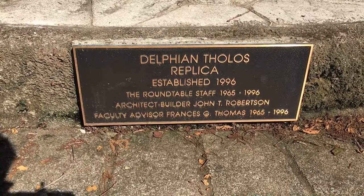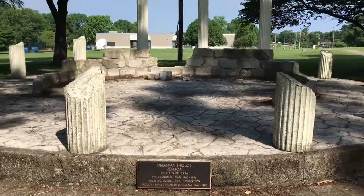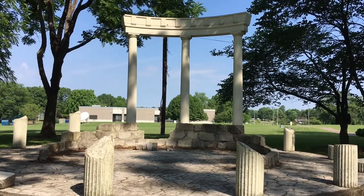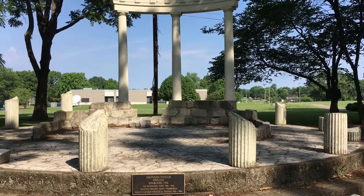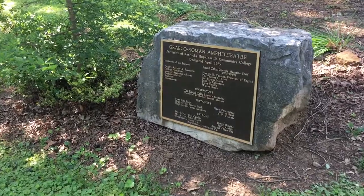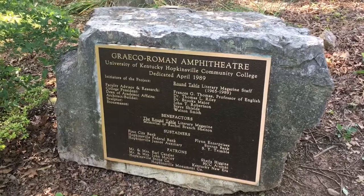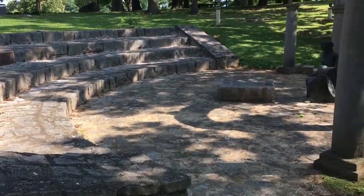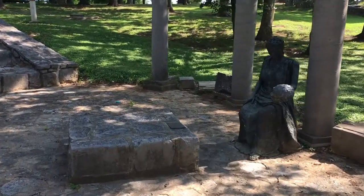They've got some other neat things here too — the Delphian Tholos replica. Something from Delphi. It's a replica of Roman ruins — well, actually that's Greek. And here they have a plaque designating a Greco-Roman amphitheater, just right over here. They've recreated an ancient Roman amphitheater where they would do plays and dramas.